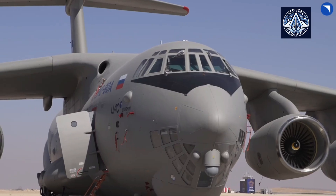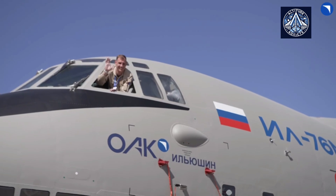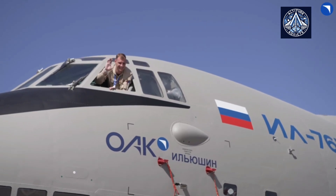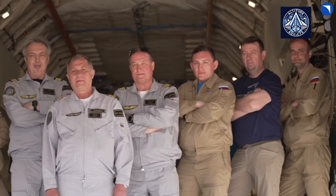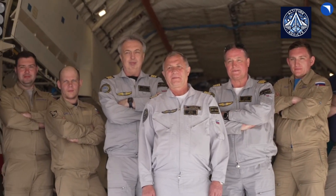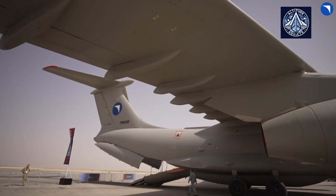The IL-76 MD-90A is equipped with an enormous cargo hold measuring approximately 20.5 meters in length, 3.45 meters in width, and 3.4 meters in height. This capacity enables it to transport a diverse array of cargo and military equipment.